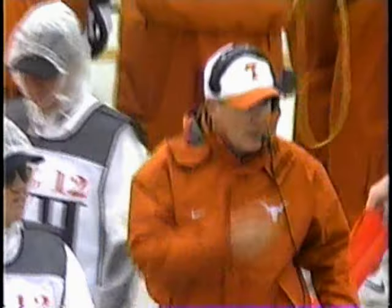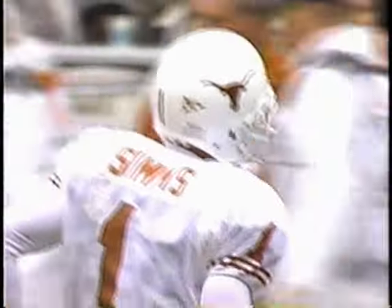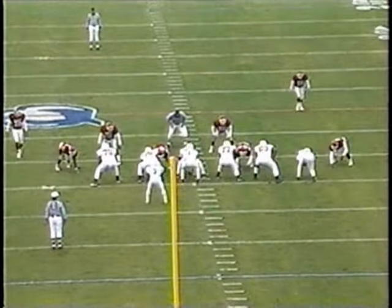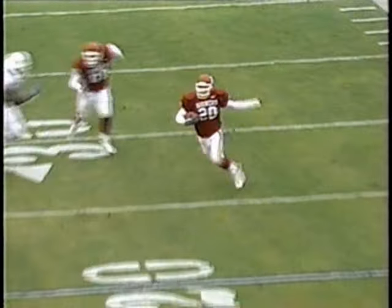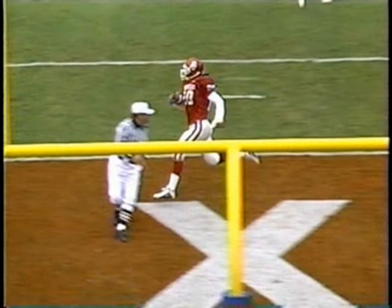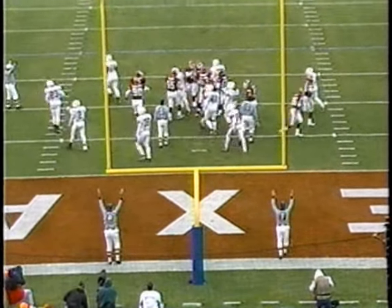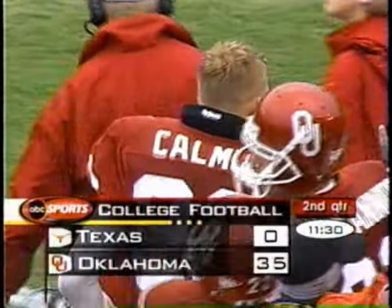Just as the Longhorns were stumbling along the ropes, Rocky delivers one right between the eyes. This is the biggest game in this rivalry — the Red River Classic — since 1984. Oklahoma is turning it into a blowout early, 35 to nothing if they're successful on the extra point. Rocky Kalmas with tremendous anticipation, stepping underneath that quick slant.